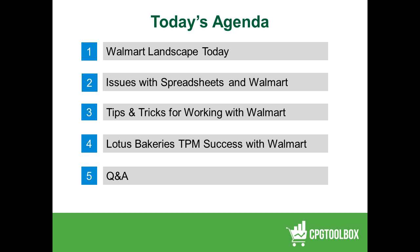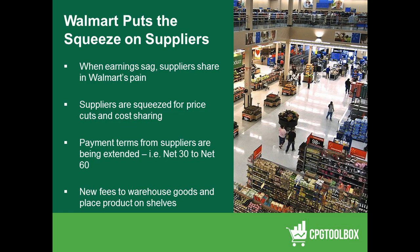As we mentioned, Walmart has put the squeeze on their suppliers. Reuters came out with an interesting article about a week or two ago talking about this issue. As their earnings have sagged or as they've taken more money into their employee salary program, suppliers are now being asked to come up with additional ways to help fund that activity. Different payment terms and new fees for warehousing goods and placement on store shelves are being discussed. The question is: where is this money coming from?